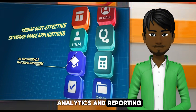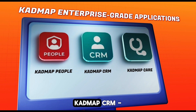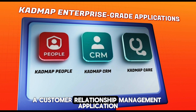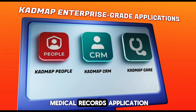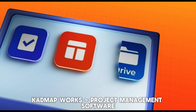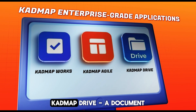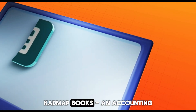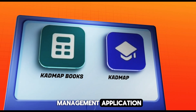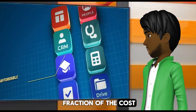They also deliver analytics and reporting. Our enterprise-grade applications include CADMAP People, a human resource management application; CADMAP CRM, a customer relationship management application; CADMAP Care, an electronic medical records application; CADMAP Works, project management software; CADMAP Agile, software project management; CADMAP Drive, a document management system application; CADMAP Books, an accounting management application; CADMAP Learn, a learning management system — and more. All at just a fraction of the cost.